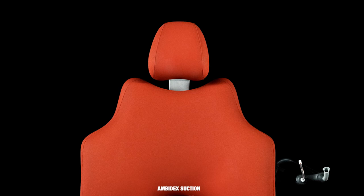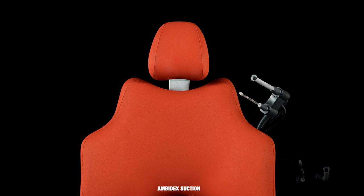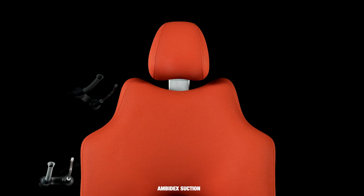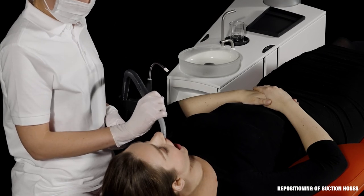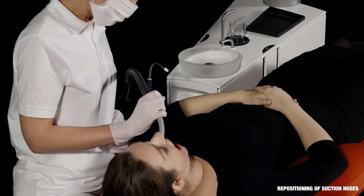Place the EXO Ambidex Suction Hose Holder and work right-handed in duo, solo or left-handed. After use, the suction nozzles automatically reposition in the suction hose holder.